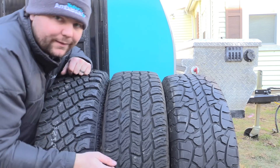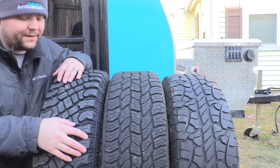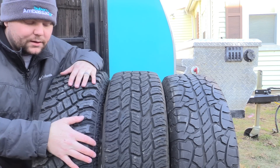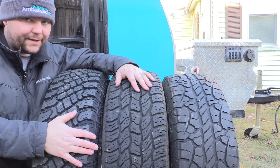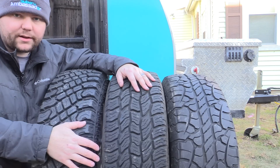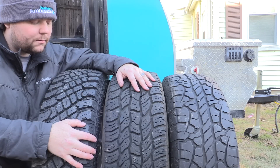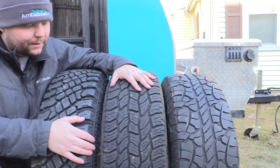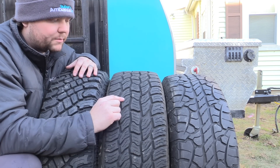The Trail Blade XTs are significantly less expensive than the KO2s and in a perfect size for 5th-gen Subaru guys. I'm not a rock crawler — I drive a Subaru — but in instances where I'd previously get more X-mode engagement or slip, I'm not experiencing that with these tires. I attribute it to the bigger lugs and their ability to clear wet mud and debris that would otherwise prohibit me from clearing an obstacle.